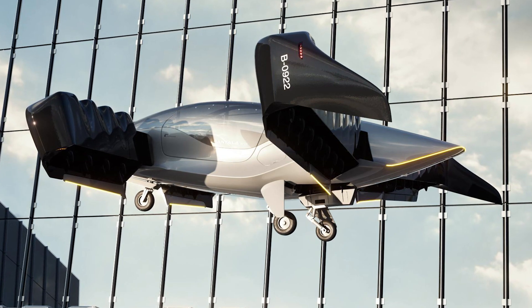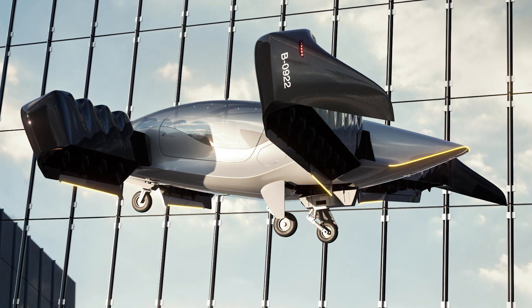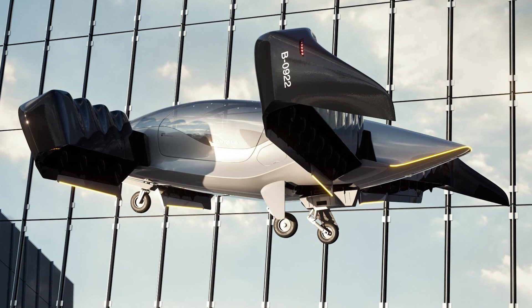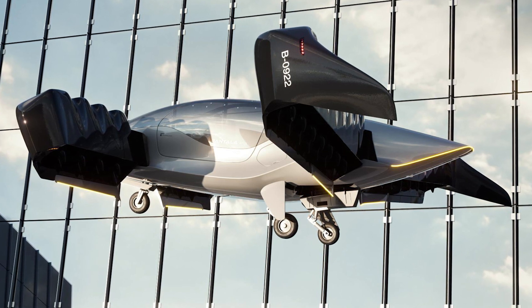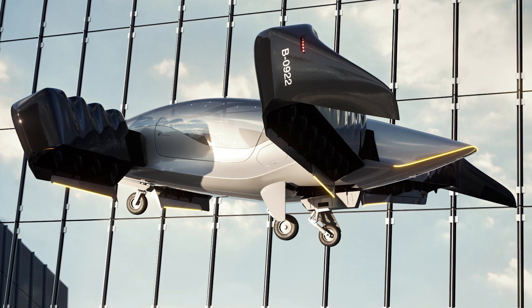So buckle up and get ready to experience the future of luxury travel with the Pontala Concept H eVTOL aircraft. And don't forget to hit that subscribe button to stay up to date on the latest innovations in aviation technology.